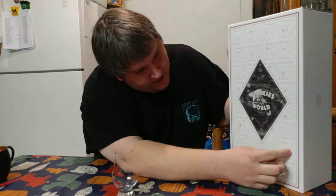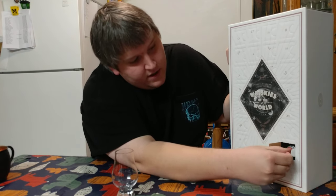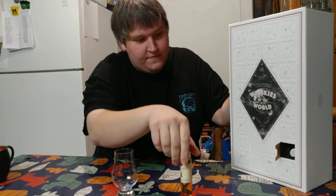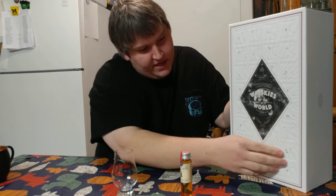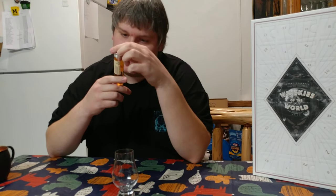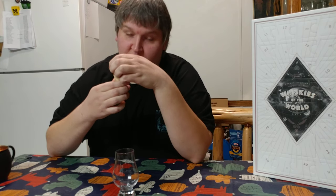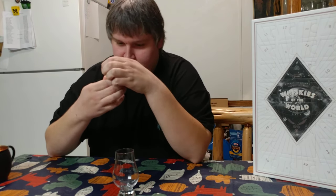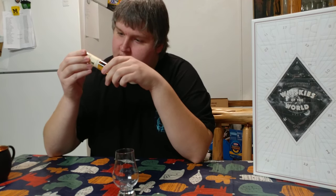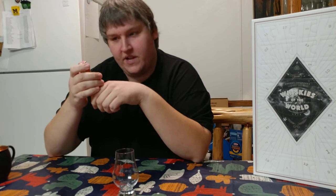Number one, right here. Let's slide out the vial and see what we have. So it's from England, 46 percent. Whiskey, product of England, 46 percent.